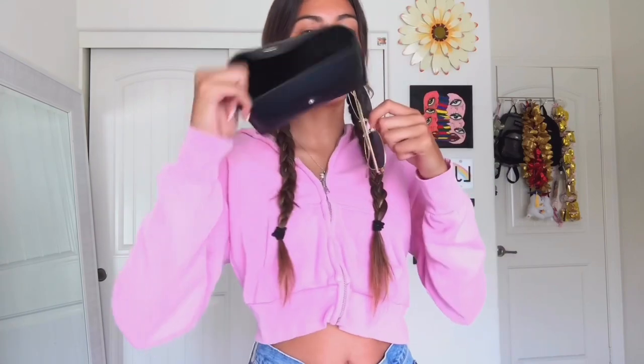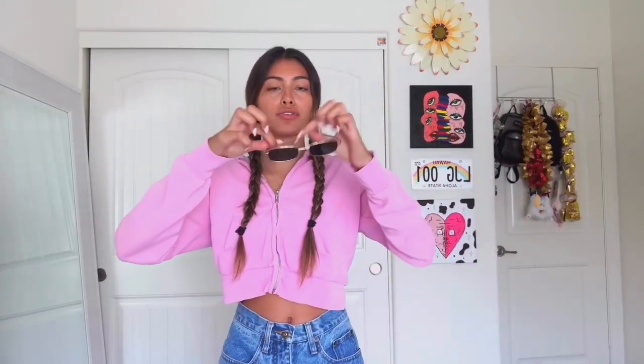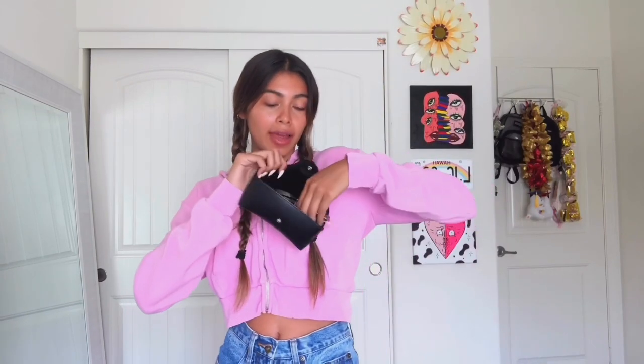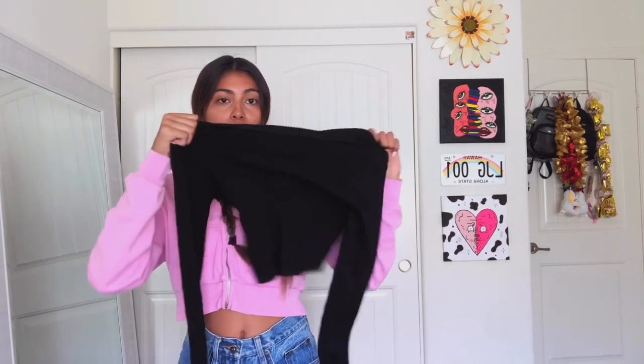The second accessory is these sunglasses — they came in a case, they have a gold frame, and they are so cute. 10 out of 10. I feel like everything I got was a 10 out of 10 — I wasn't unhappy with anything. That is everything from Shein! If you can only get one thing, I'd definitely say get a cardigan because the material is really good, or get this bag. Thanks so much for watching and I'll see you in my next video!